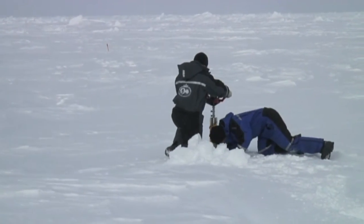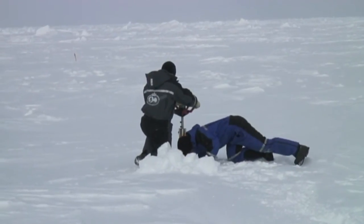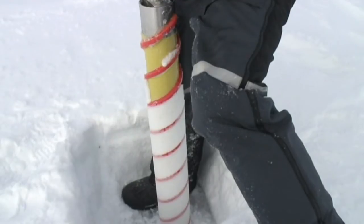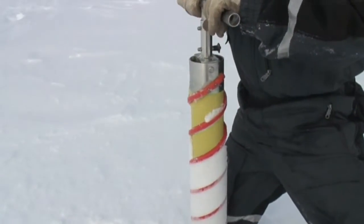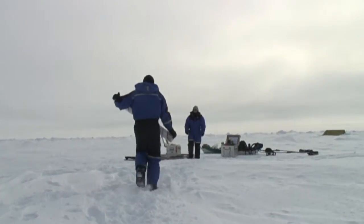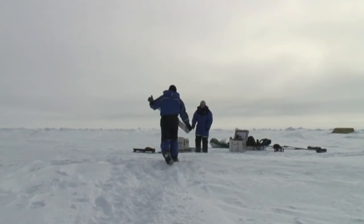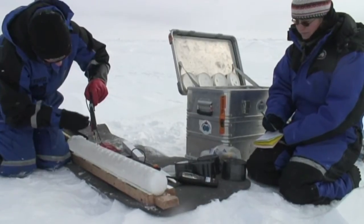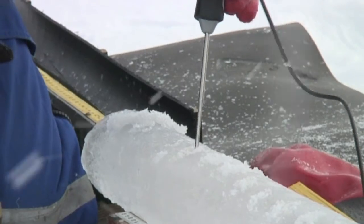Today we are going into the ice area. The researchers look at the thickness and the surface. They check the structures in the ice and can tell how old it is and how long it has been in the Arctic sea.